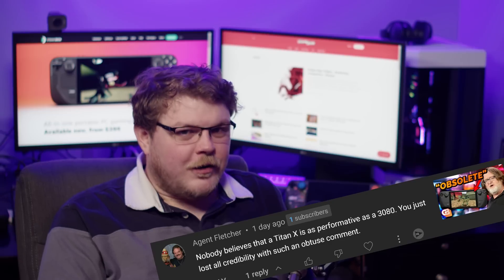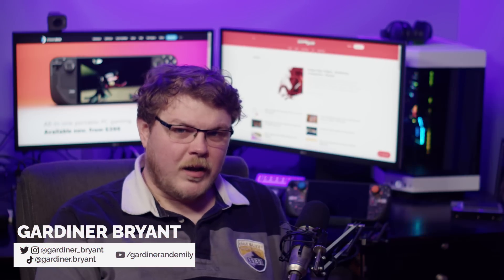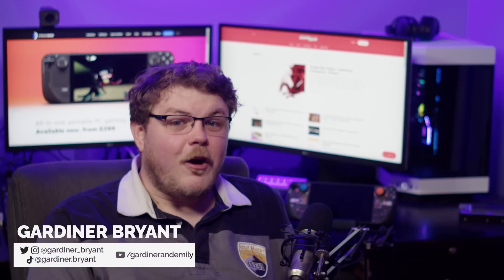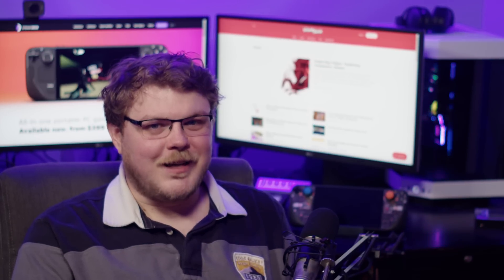Hey everybody, it's your friend and your guy and your favorite obtuse comment haver, Gardner. And this week there are games rolling out official Steam Deck support. There are new features, new accessories, and open source projects are supporting the Steam Deck. That's right, it's Steam Deck news time.